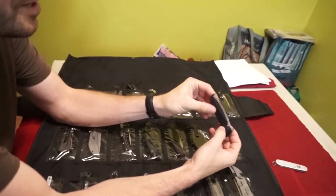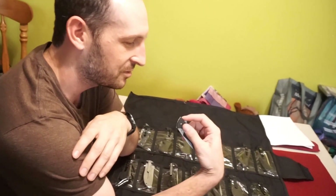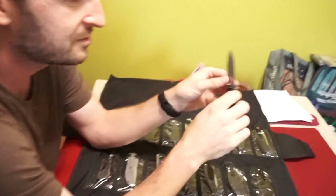This is my Kershaw — I believe this is a Skyline. It's just super light. It's a flapper but it's not open assist, which we'll explain shortly. You just flick your wrist and push that, and there it goes. It's super simple. Liner lock. Really easy. It's light.